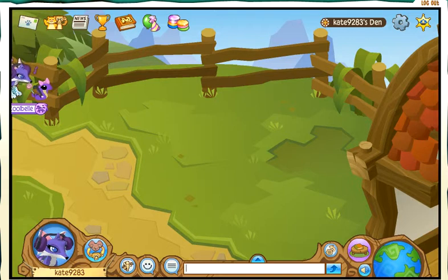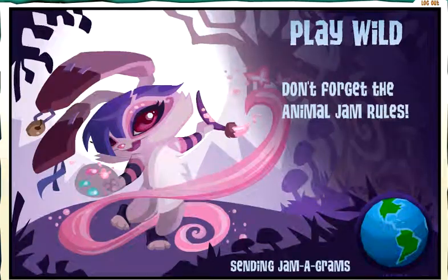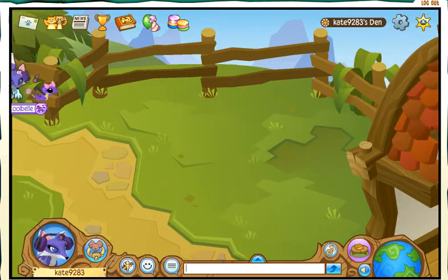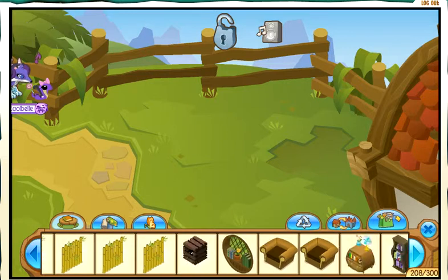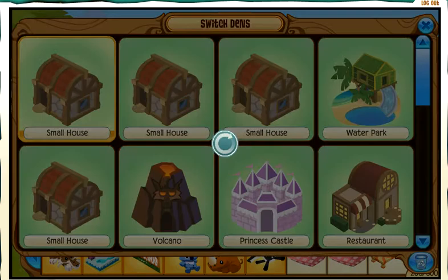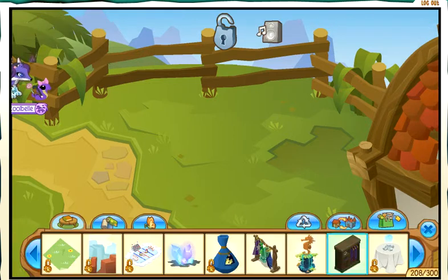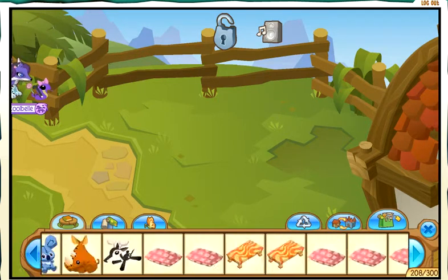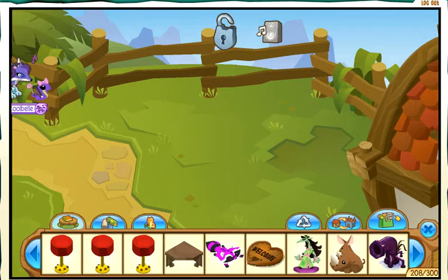Wait a second — what happened here? It's glitched out. I think it was this den. Everything I use is gone — well, not everything. These dens are glitched; switching back to my normal den.